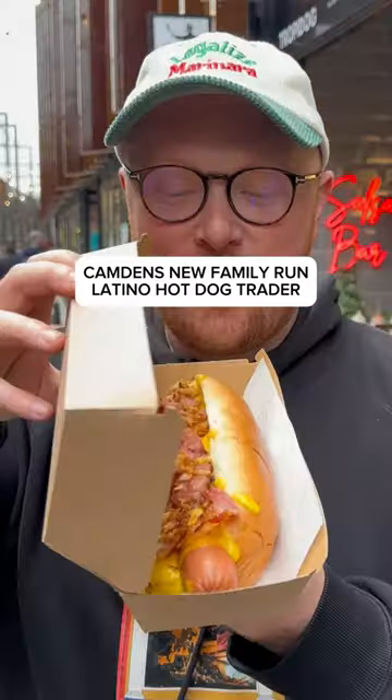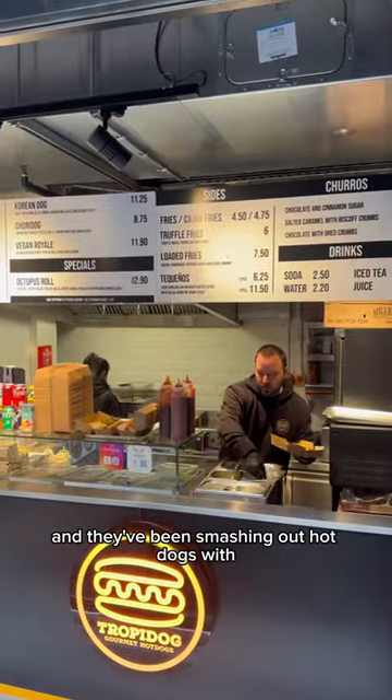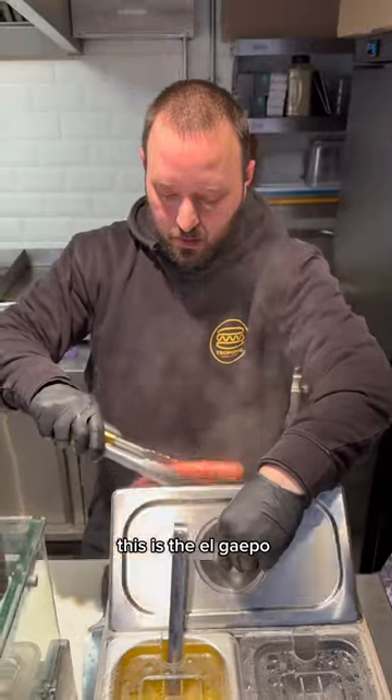Come with me to Camden Market's new family-owned Latino hot dog trailer. These guys have only been open a few months and they've been smashing out hot dogs with toppings I've never seen before.